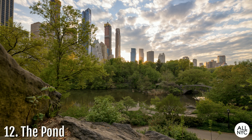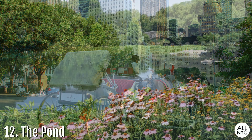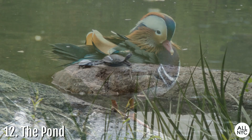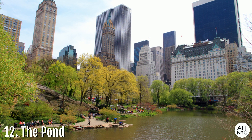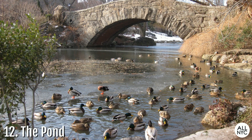Number 12: The Pond. Just a few feet from the Plaza Hotel and Fifth Avenue is an ecosystem teeming with natural wildlife. In this highly visited part of Central Park, you will find many species of birds and turtles basking in the sun. The Pond features a serene natural environment among its impressive backdrop of the city skyline and the ever-popular Gapstow Bridge. It's a great place to feed the ducks while watching the people go by.